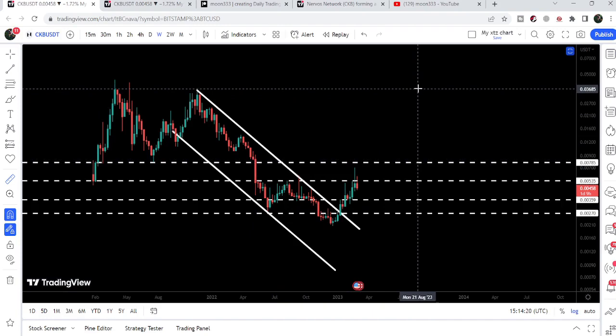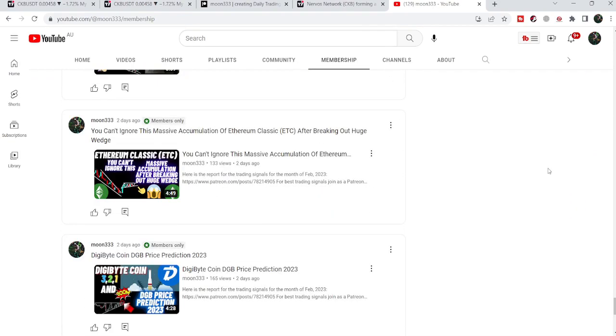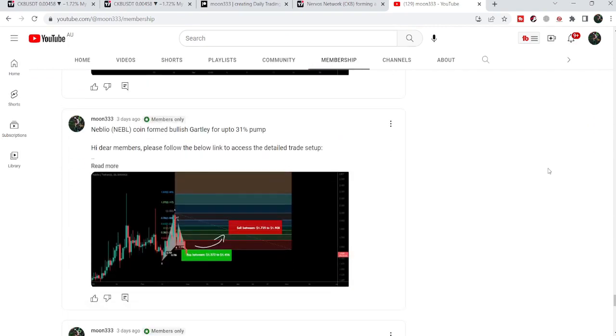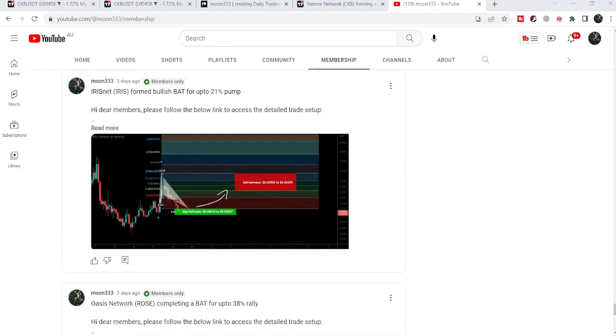So this was the update so far. I hope you liked the analysis — do hit the like button and subscribe to the channel. For more trading signals you can also join me as a YouTube member or as a Patreon member. I'm sharing different trading signals on a daily basis and you can find a link in the video's description. Take care, bye!